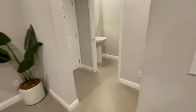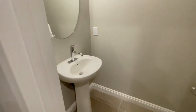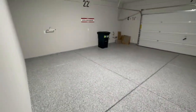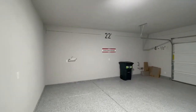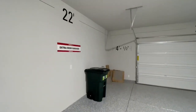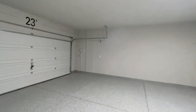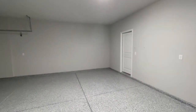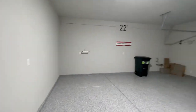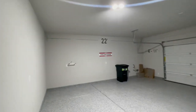Everything else is already specked out. You do get a half bath downstairs, which is convenient. One cool feature is they have extra-wide garages — you can always use that extra space. You get four and a half extra feet, which is really nice. So many garages are so tight you can barely fit two cars. This one is 22 feet across.